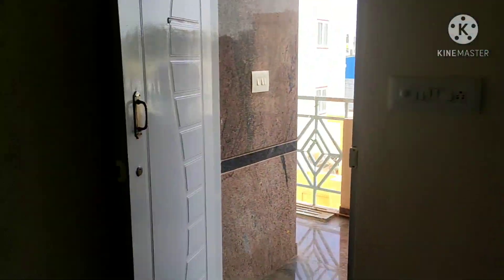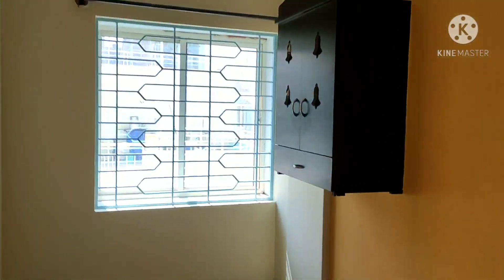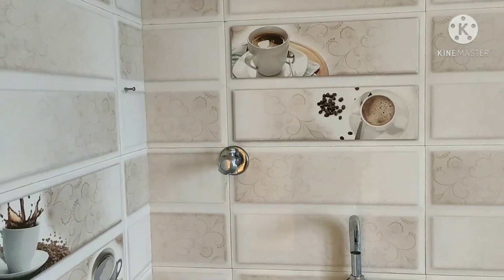So here you can keep a sofa. Here is the dining hall. This is the kitchen. They have made provision for an RO water purifier.